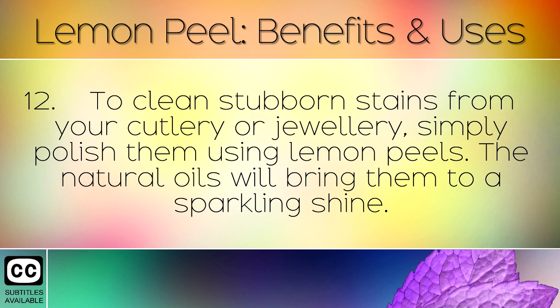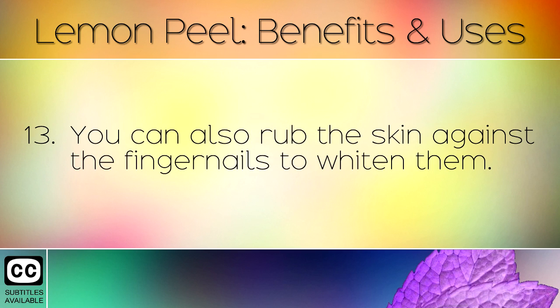To clean stubborn stains from your cutlery or jewellery, simply polish them using lemon peels. The natural oils will bring them to a sparkling shine. You can also rub the skin against the fingernails to whiten them.